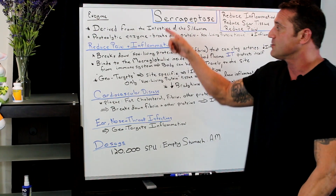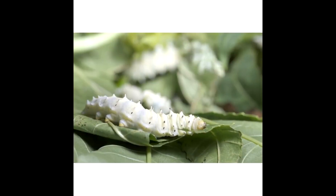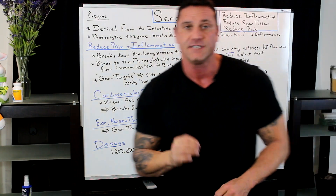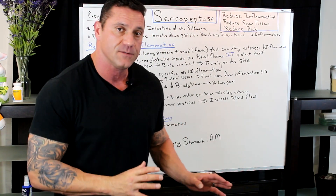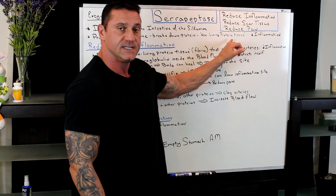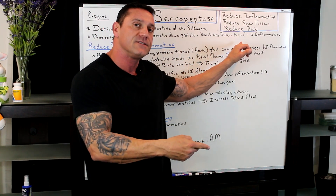This enzyme is derived from the intestine of the silkworm, and it's a proteolytic enzyme, which basically means it breaks down protein — non-living protein tissue — because you don't want to break down the good protein that benefits your system. This helps break down the non-living protein tissue, which will in turn decrease inflammation.